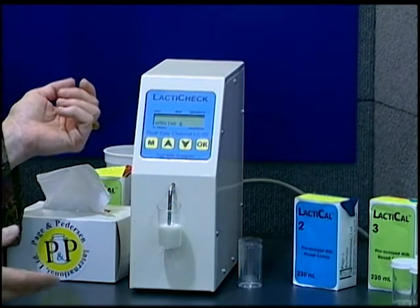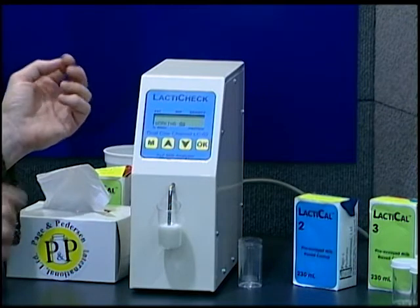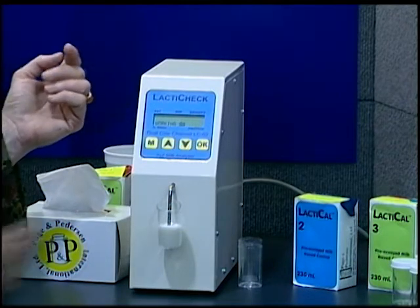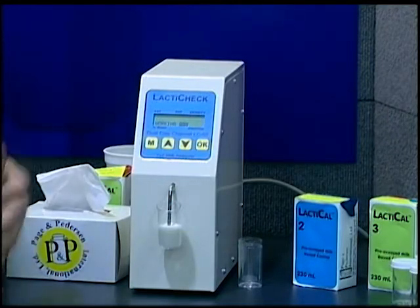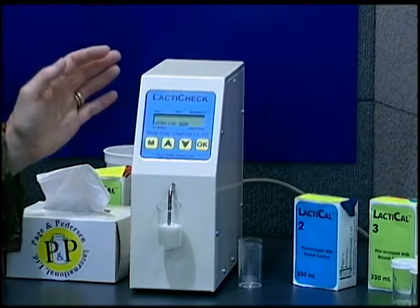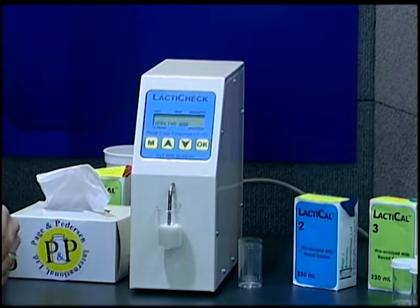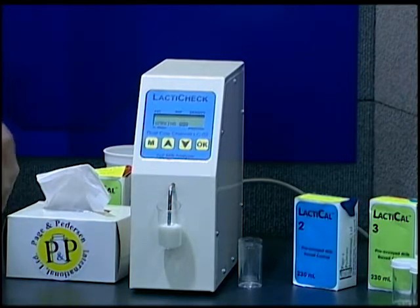Fat and protein are very important components to the farmer because many farmers are looking at bonus checks that are based on fat and protein in addition to the yield of the milk they deliver. We're also providing information on the solids not fat and the percent added water in the milk. With this information, a farmer can help his herd management people to optimize the outcome of their feeding programs.